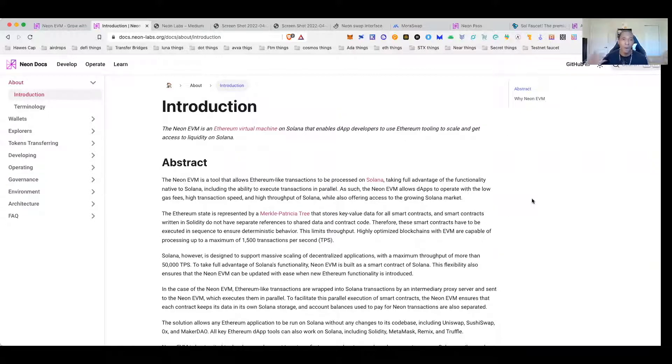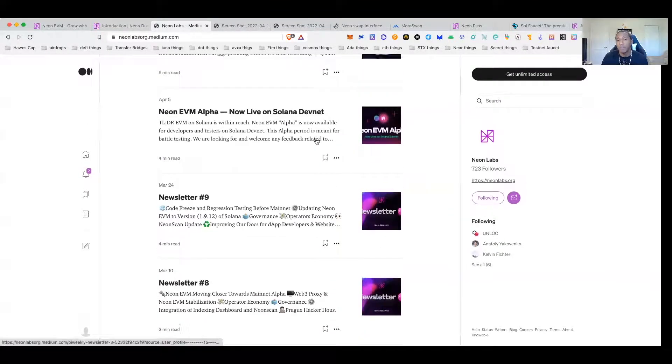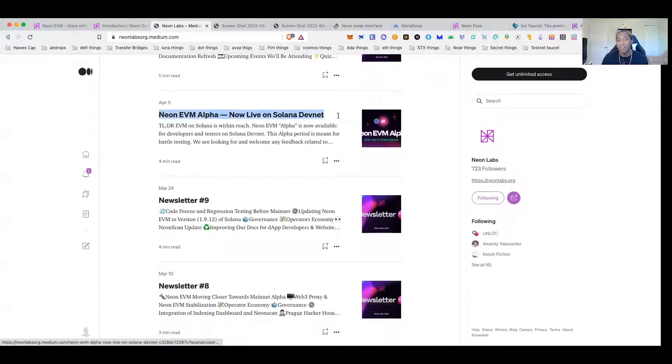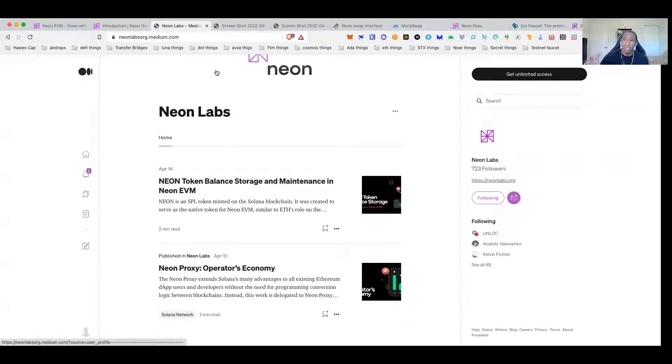We'll give them a little time before mainnet goes live, but we're going to want to see audit info. As far as devs go, there are some quality backers backing this project right now. I've tried to highlight and post news articles whenever I could find them. They also have a couple of Medium articles you can read to get info on Neon Labs. The most helpful one for participating in the devnet testnet is the one written on April 5th — definitely go through that.